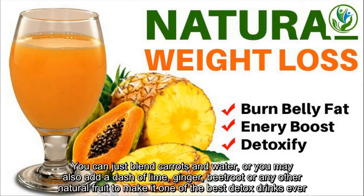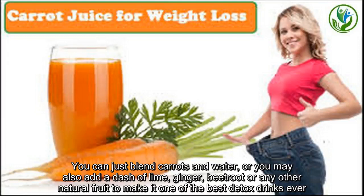which is an important element to help you burn fats in the foods quickly. You can just blend carrots and water, or you may also add a dash of lime, ginger, beetroot or any other natural fruit to make it one of the best detox drinks ever.